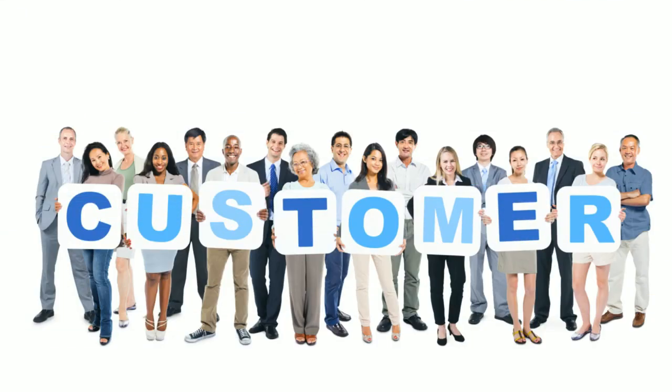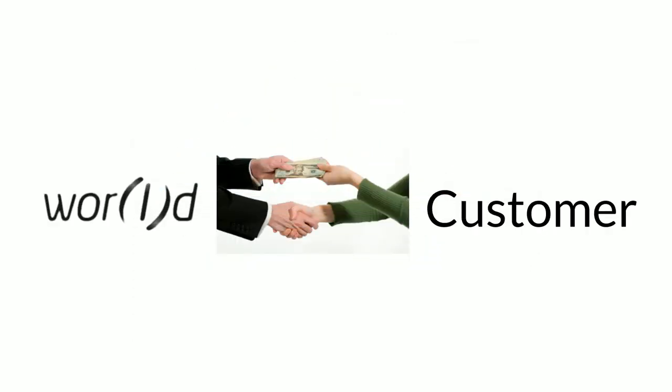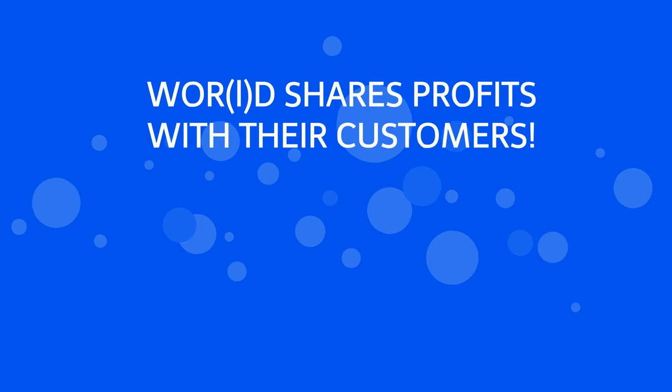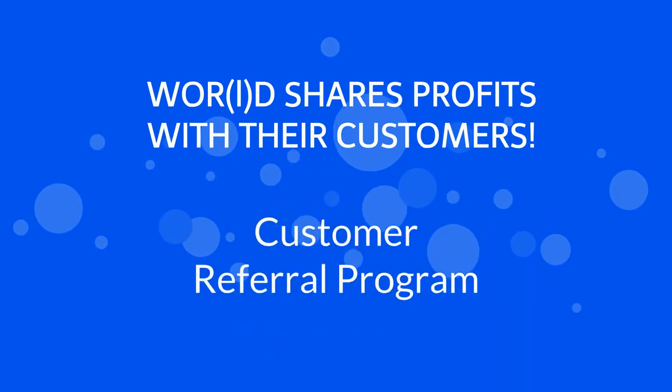But what has truly helped World become successful are its customers. World lets their loyal and satisfied customers spread the word, and in exchange, they share their profits with their customers. Yes, World is a publicly traded company that shares their profits with their customers, through World's amazing customer referral program.